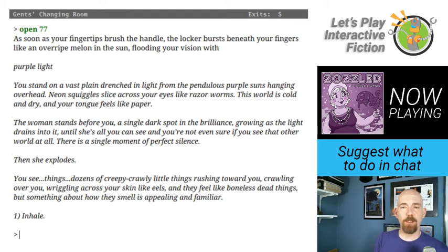Gents changing room — a snazzy locker room lined with gleaming brand-new lockers, each emblazoned with a burnished copper number. The woman you saw coming in here is nowhere to be seen, but you can hear heavy breathing coming from locker number 77. Let's open it. As soon as your fingertips brush the handle, the locker bursts like an overripe melon in the sun, flooding your vision with purple light. You stand on a vast plain drenched in light from pendulous purple suns. Neon squiggles slice across your eyes like razor worms. The woman stands before you — a single dark spot in the brilliance. Then she explodes. We have but one choice. Let us inhale.